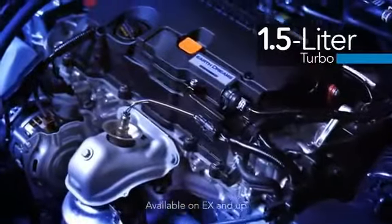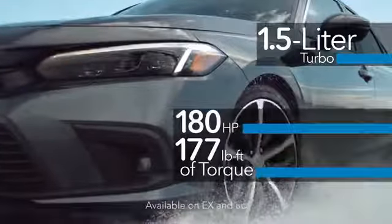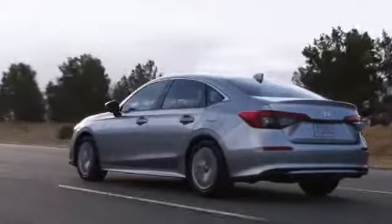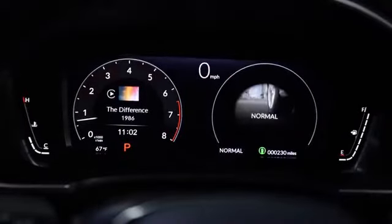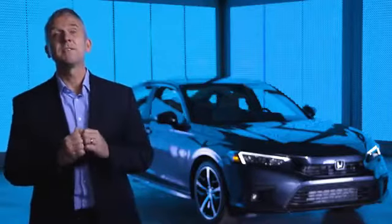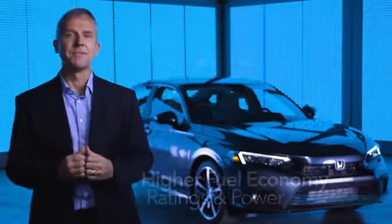Civic's 1.5-liter turbocharged engine gets a power boost to 180 horsepower and 177 pound-feet of torque. Careful refinements to the powertrain also help reduce noise and vibration. We've also made changes to the CVT transmission to make the Civic even more responsive and refined, and we've added available drive modes, including Civic's first sport mode. These updates have resulted in improved fuel efficiency, even with the additional power from the turbo engine.